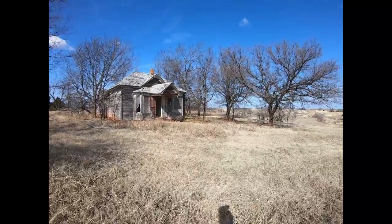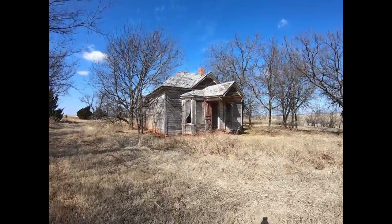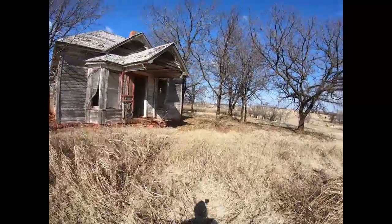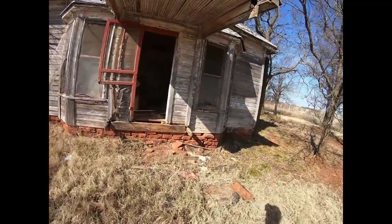Just outside Orlando, Oklahoma, I was driving by and I saw this one. The foundation caught my eye.